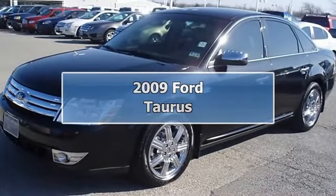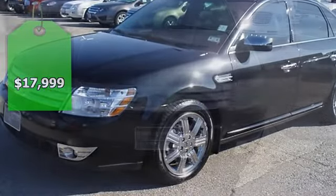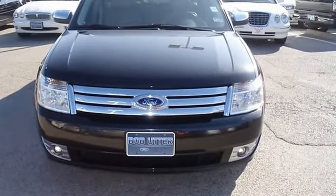Luxurious Tuxedo Black 2009 Ford Taurus Limited will take you down the road in comfort and style. Fully loaded with beautiful leather interior,